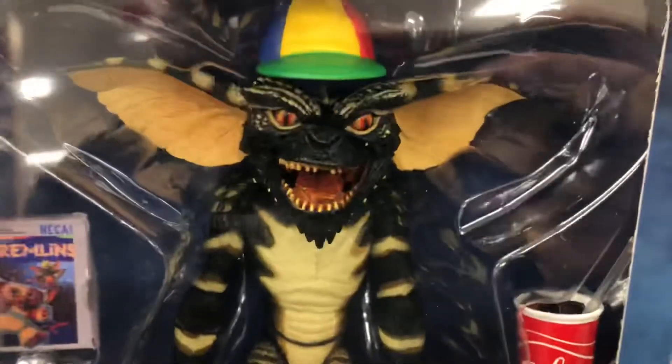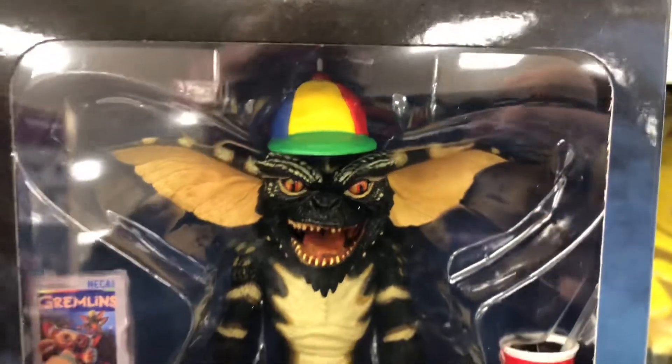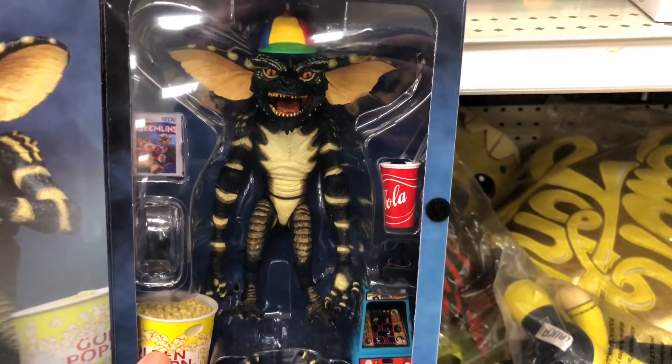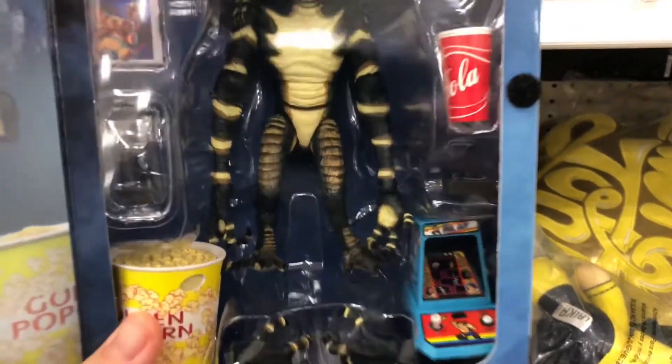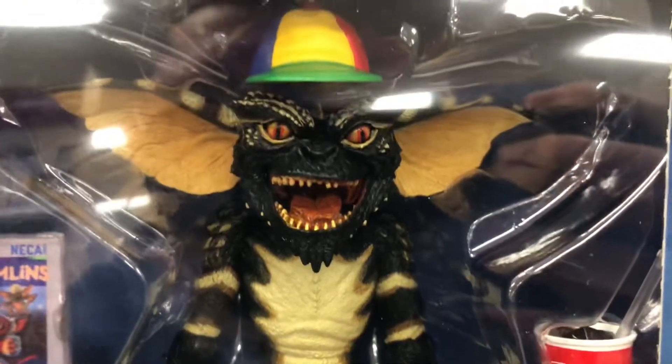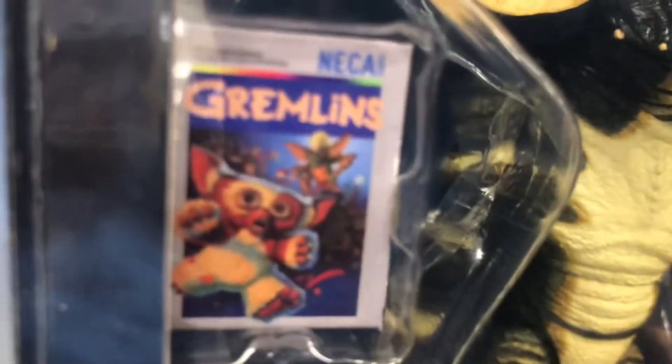They do such a good job on the details. Let me pick this up so it's not glaring with the lights from above us so we can see the details a little bit better. This thing is so awesome looking. I even like the texture on the skin — it looks so real, it's crazy. Put that up on my shelf and it'd probably give me nightmares.